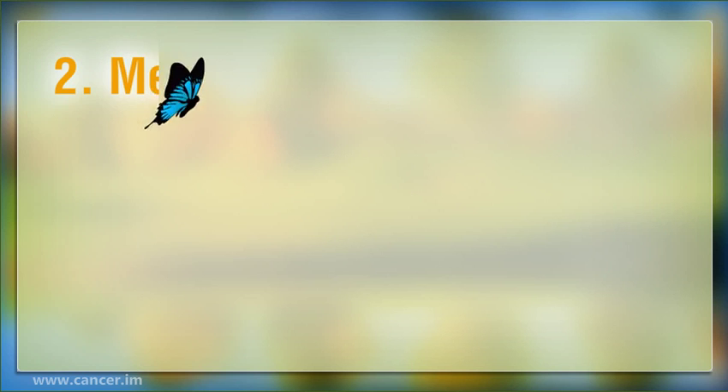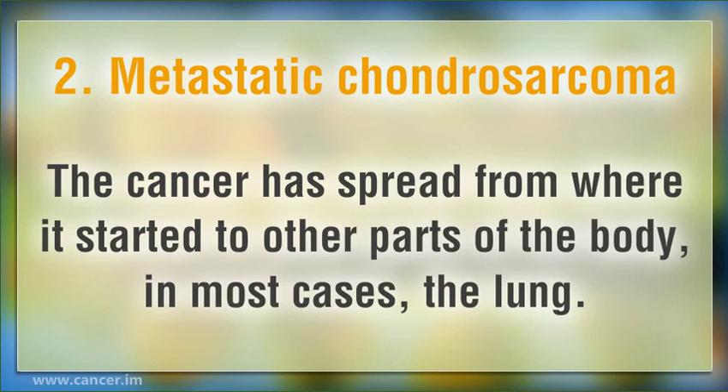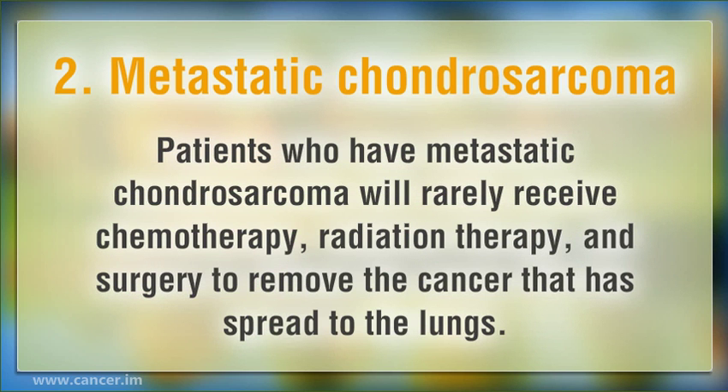2. Metastatic Chondrosarcoma: the cancer has spread from where it started to other parts of the body — in most cases, the lung. Patients who have metastatic Chondrosarcoma will rarely receive chemotherapy, radiation therapy, and surgery to remove the cancer that has spread to the lungs.